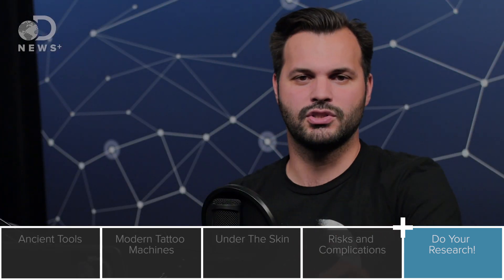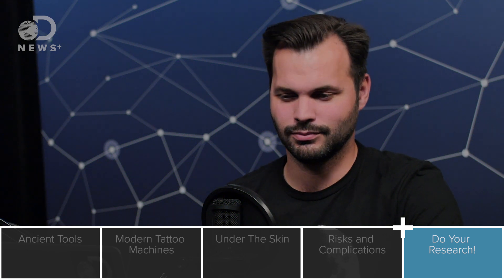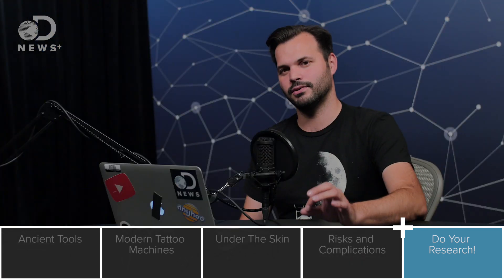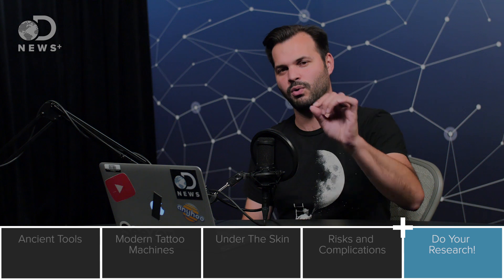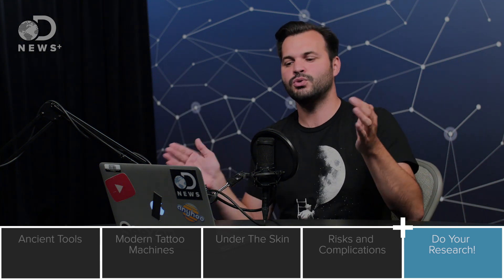Maybe regular ink is just too basic for you. Maybe you want something more cool, more eye-popping. It might be possible with AR tattoos, which is what we're going to talk about tomorrow, along with all sorts of other cool tattoo technology.